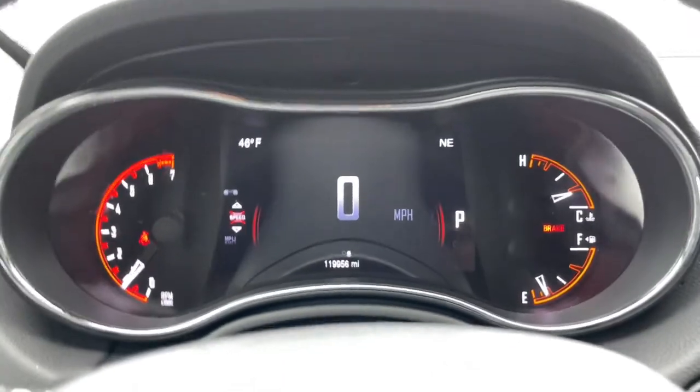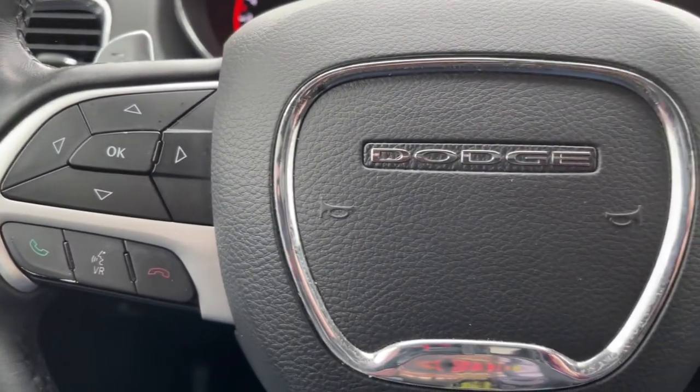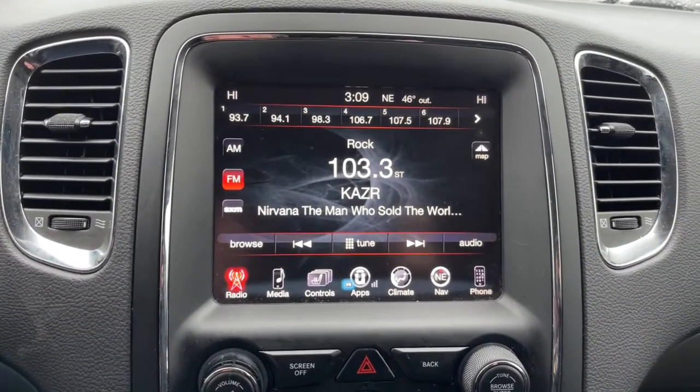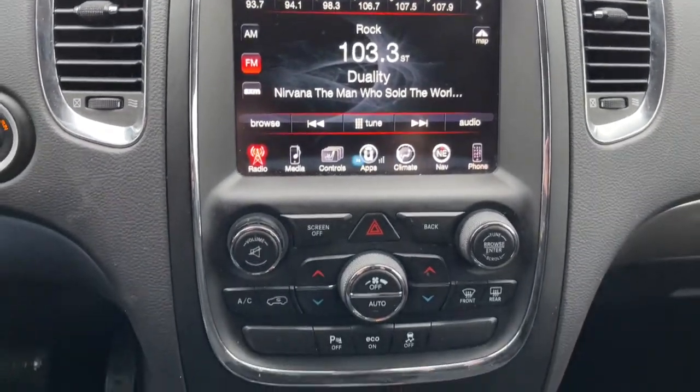These are just some of the great options this vehicle comes with: keyless entry, third-row seat, all-wheel drive, heated driver seat, keyless start, V6 cylinder engine, fog lamps, satellite radio, heated mirrors, backup camera.